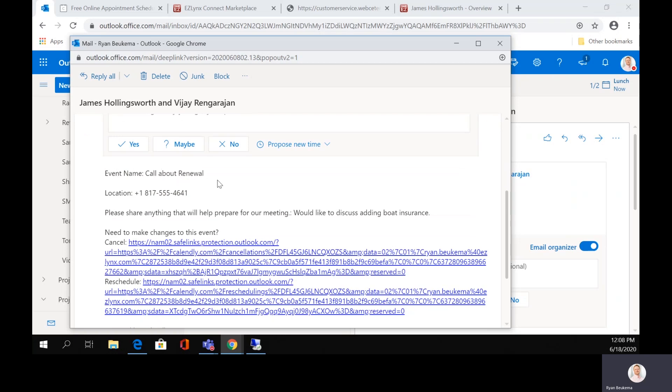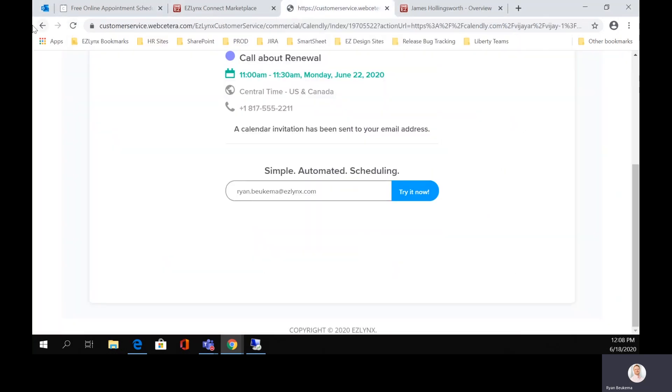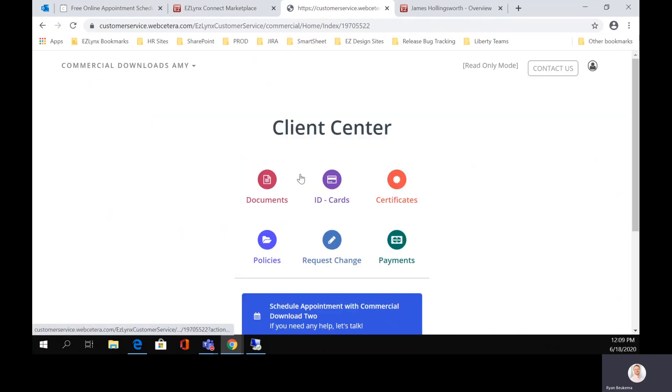This email right here is going to allow me to see that the call has been scheduled. They'd like to talk about adding boat insurance. And right here there are two options: you have cancel and reschedule. So as the insurance agent, if something pops up on your calendar and you can't do it, you can choose to reschedule with your insured or cancel the meeting. The exact same thing happens for them — they can choose to come in and cancel it if something comes up, or reschedule with you.